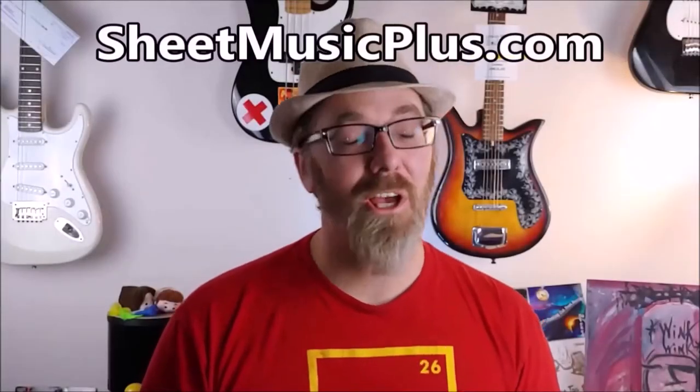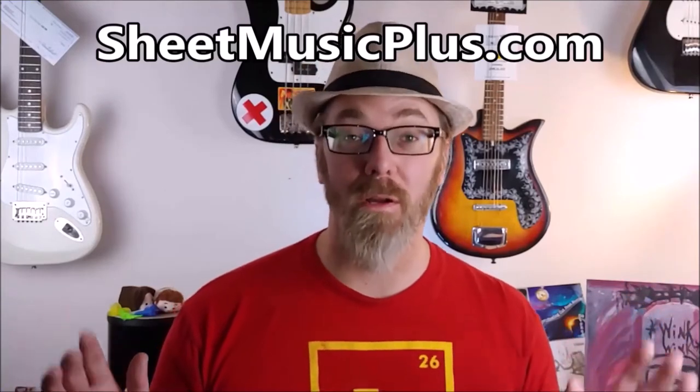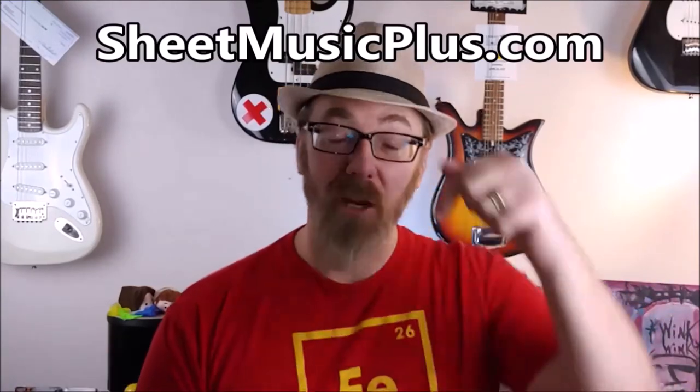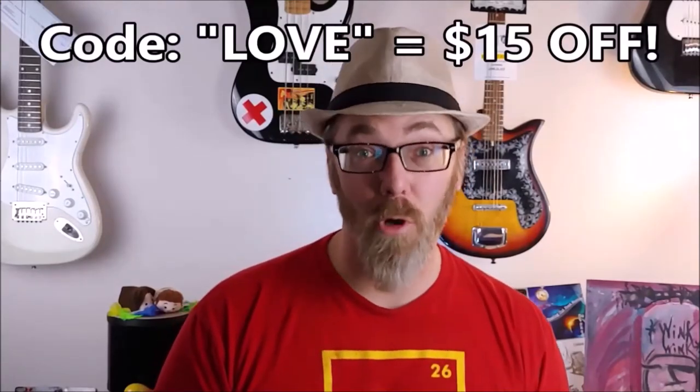Today's video is sponsored by Sheet Music Plus, a great website with sheet music from any genre you could possibly want. Click the link down in the description below and enter the word 'love' at checkout and you get $15 off your order.